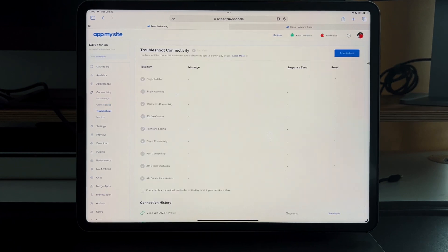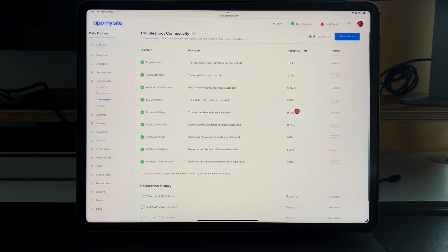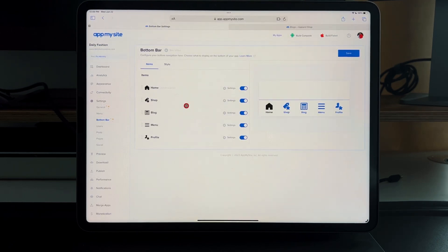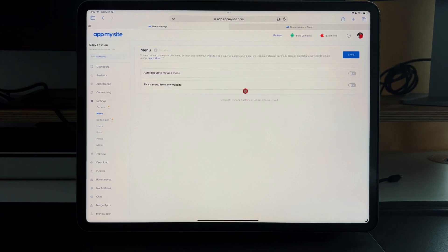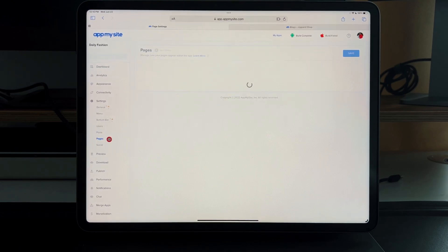Once connected, troubleshoot it to make sure all nine things test correctly — plugins working, pages connected, permalinks working, API details validated. Then go into settings to populate everything: add a shop section, blog, menu, profile. The hamburger menu can auto-populate your app menu with posts and pages. You can also set up user login, guest browsing, login and registration via Google, Apple, and Facebook, and choose between web view and grid view for posts.